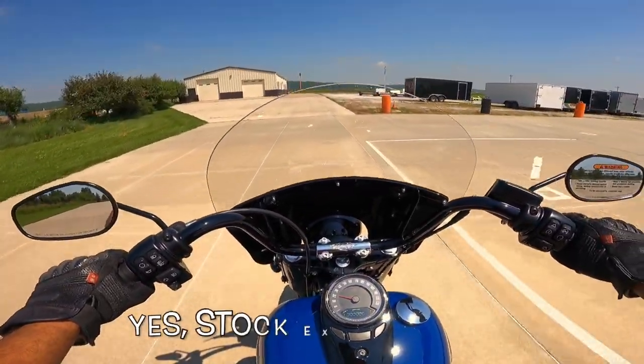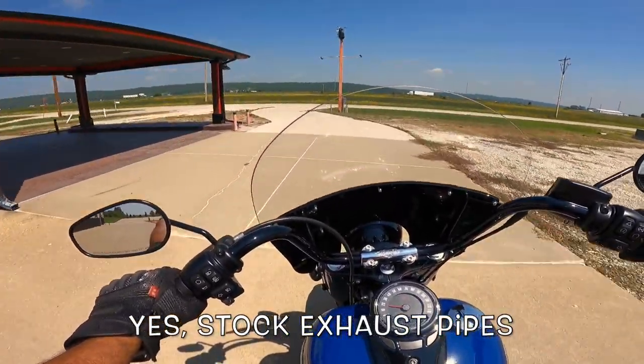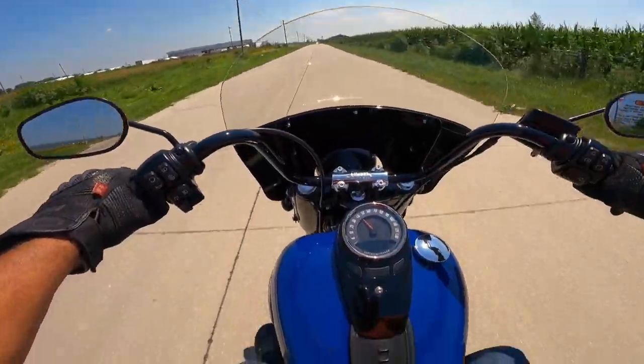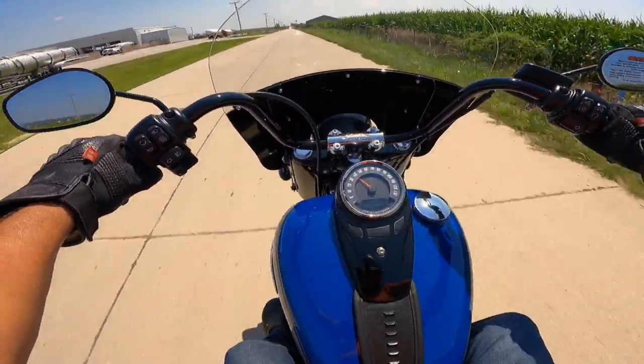Just a gorgeous machine. I love the sound — I don't know if that's a stock exhaust or not, I'll have to find that out. Love the sound absolutely. I love the way she handles already. She's a beauty.